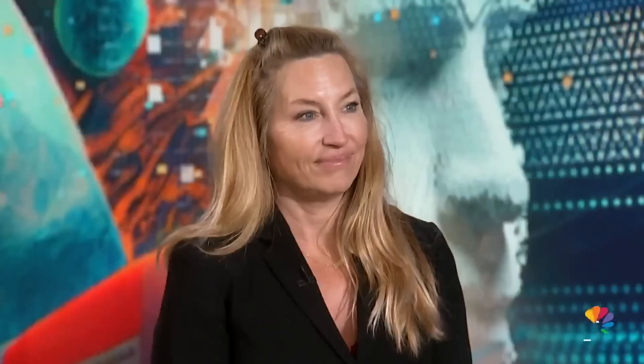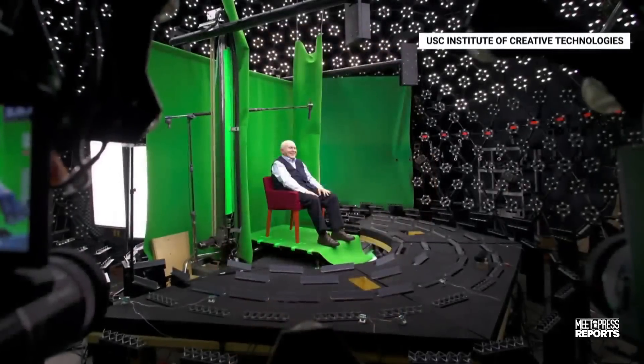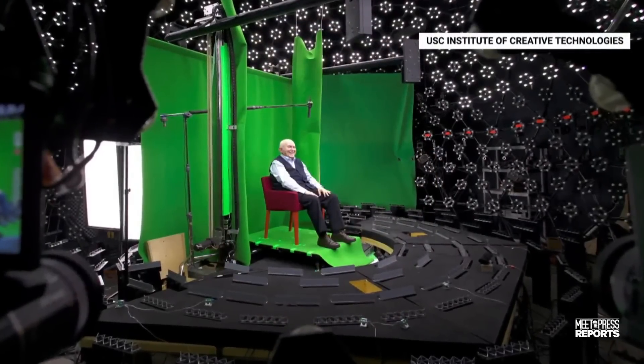Also joining me is Kathleen Haas, from the USC Institute of Creative Technologies Vision and Graphics Lab, where she's focusing on AI-generated virtual humans. Her work, by the way, is primarily funded by the Department of Defense. We'll ask her about that. So Travis and Kathleen, welcome to Meet the Press Reports.